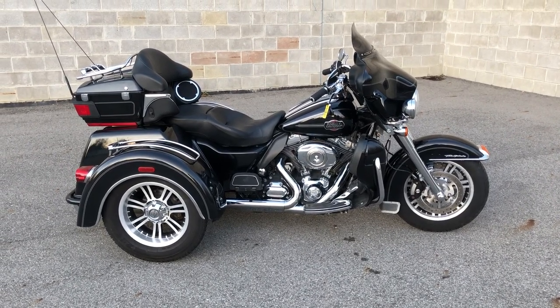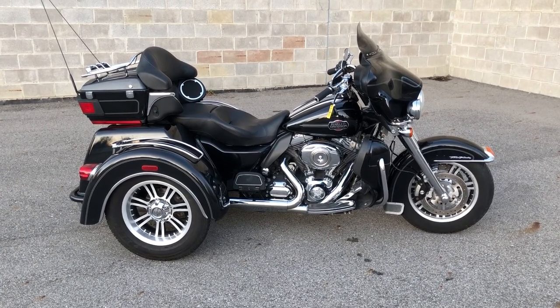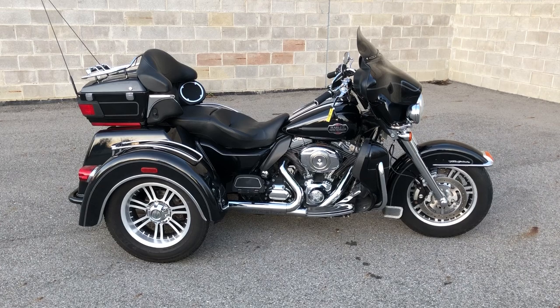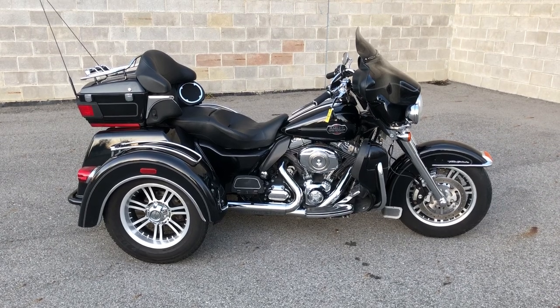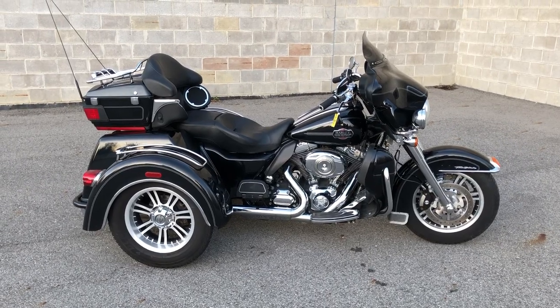Give John a call at Approval Power Sports, 810-648-9500. You can view this bike at ApprovalPowerSports.com. We offer financing plans for everybody. Call John at Approval Power Sports.